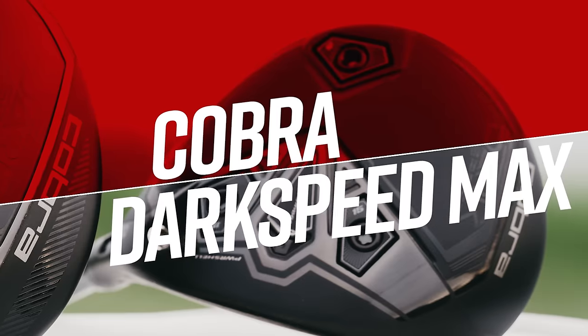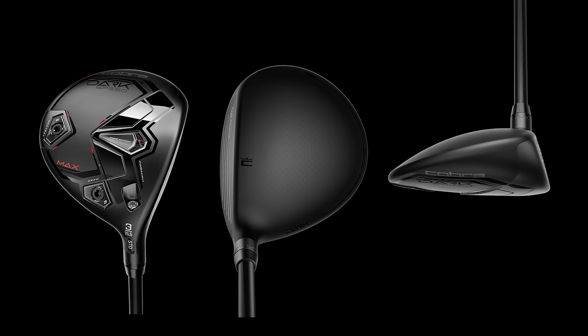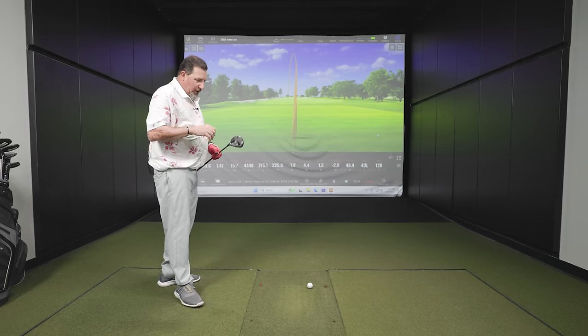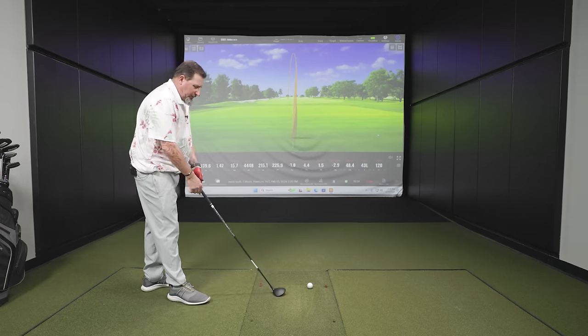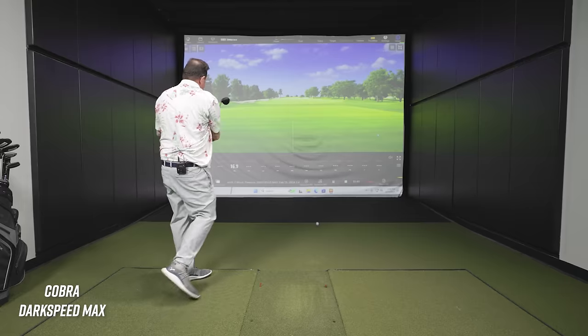Now we've got the Cobra Dark Speed Max. This is a new one that we haven't tested in comparison before. It's a little bigger footprint than the Titleist, but not bad — it looks very sleek and like it's going to get the ball nicely up in the air. The Max version lets you throw a heavier weight in the heel for a draw, but right now it's set in the back for a very stable, neutral shot. Some good launch characteristics — very interested to see what this one does.